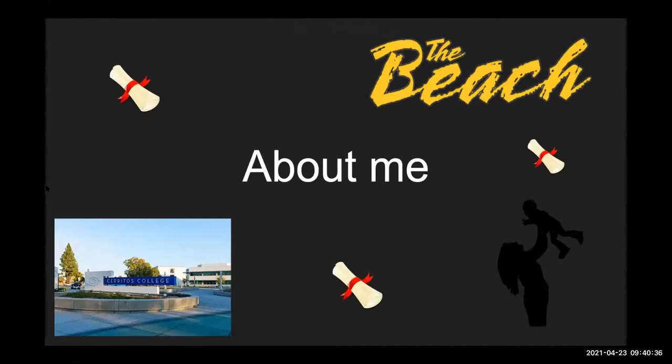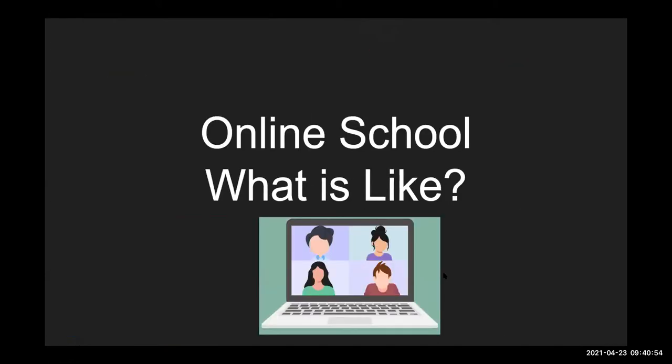A little bit about me: I'm a graduate from Cerritos College, graduating last spring 2020, and I am now at CSULB. Online schooling has been a little bit challenging — not only because I'm a full-time student, but also because I am a parent myself. But you're still able to get the knowledge you need from your classes. I want to thank all of the professors who have been able to rearrange their courses to fit online schooling.